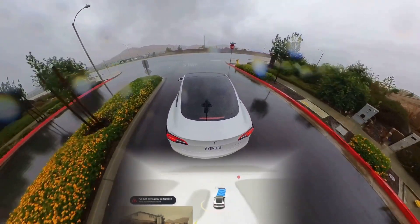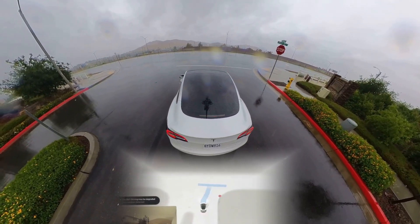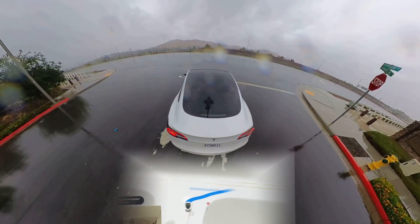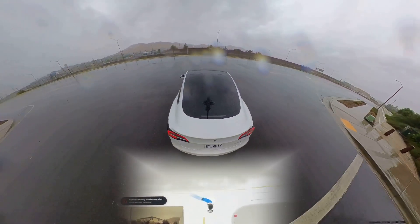Here, as FSD reaches the intersection, it goes haywire, struggling to decide on a path. My guess is the rain droplets partially obstruct the front cameras. Luckily, it gains enough confidence to continue on its path.